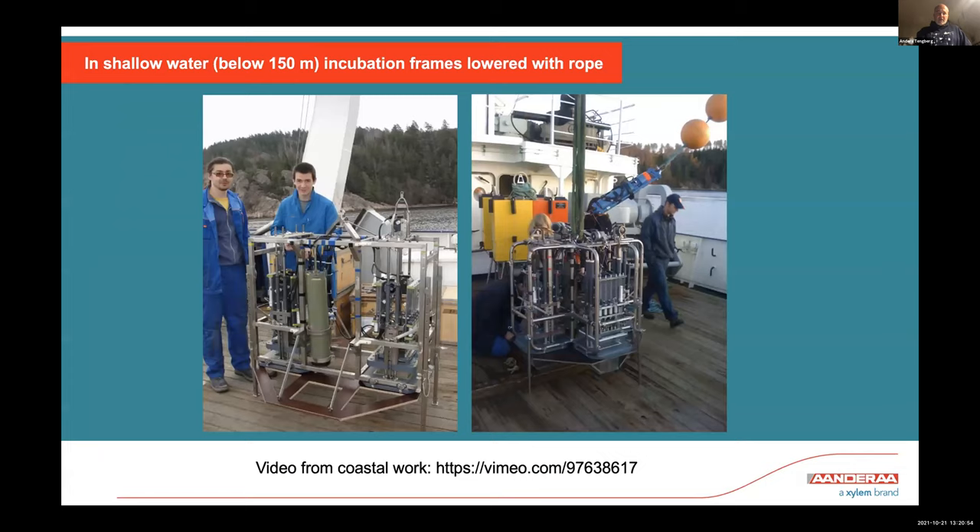We use turbidity to look at how much resuspension of sediments we have in the chambers, and we can create resuspension during experiments by stirring more rapidly. When working in shallow water — below about 150 meters in sheltered areas inside archipelagos — we use just inner frames, lowering them slowly to the bottom. Here is one frame with two incubation chambers, and another with four incubation chambers. Above is the logger — a Seaguard multi-parameter instrument — that logs all sensors.